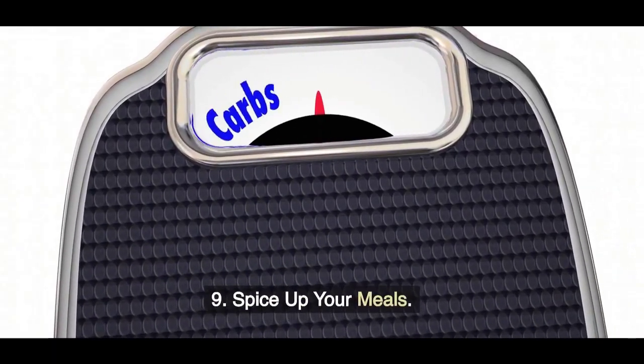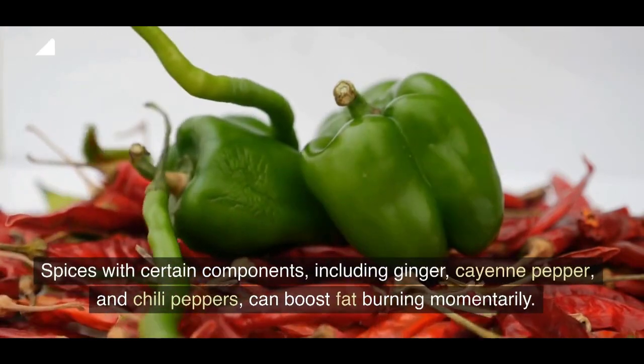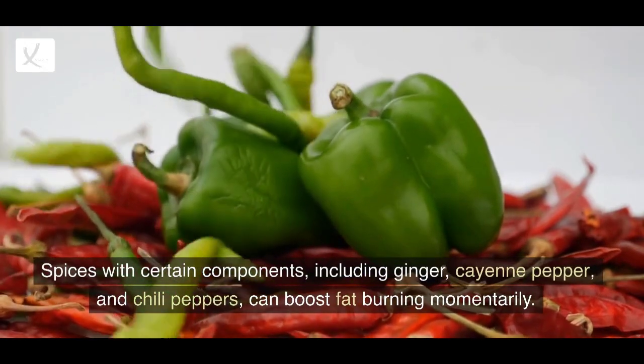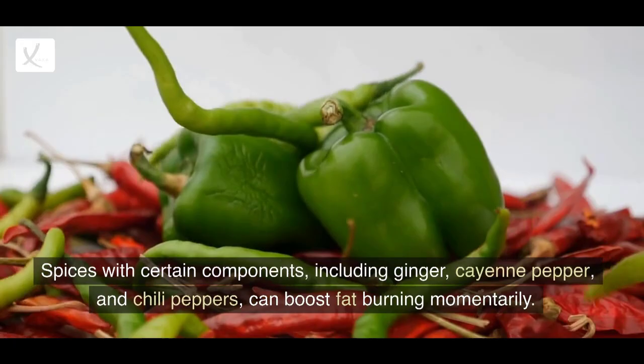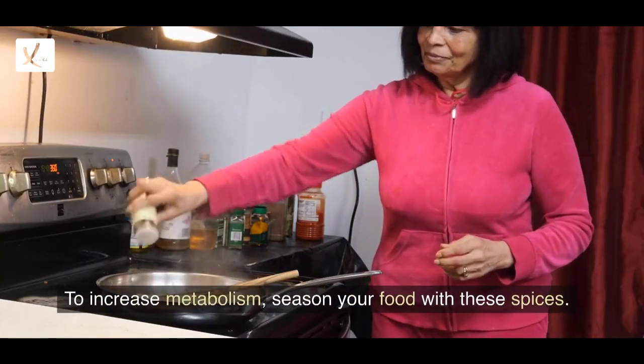9. Spice Up Your Meals. Spices with certain components — including ginger, cayenne pepper, and chili peppers — can boost fat burning momentarily. To increase metabolism, season your food with these spices.